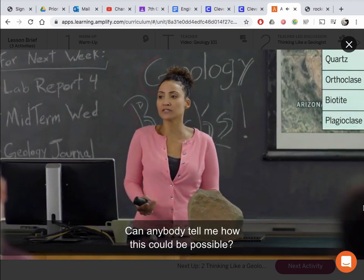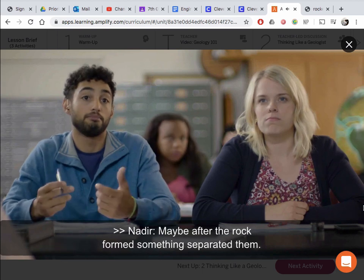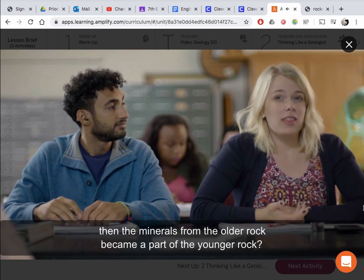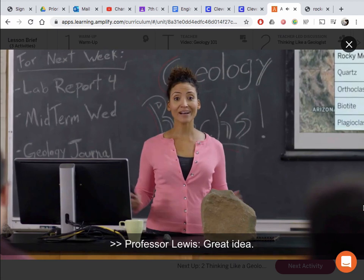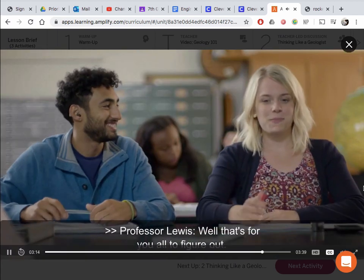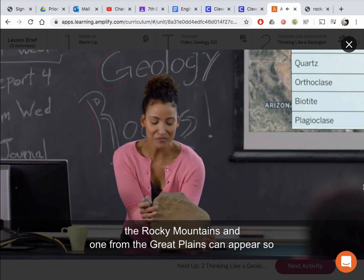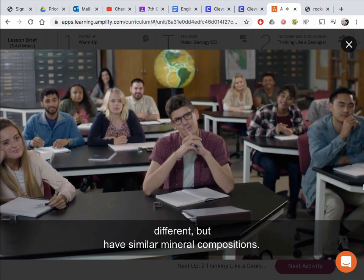Those are ours — how can they be similar? It looks so different. Even though these two rocks were from 200 miles apart and from totally different areas, they have almost the same amount and types of minerals. Can anybody tell me how this could be possible? Maybe after the rock formed, something separated them. Or maybe the rocks formed separately and then the minerals from the older rock became a part of the younger rock. For your next project, I want all of you to investigate how a formation from the Rocky Mountains and one from the Great Plains can appear so different but have similar mineral compositions.